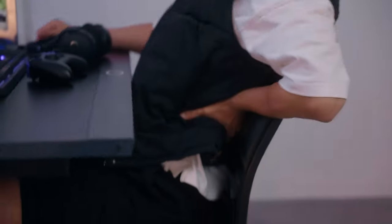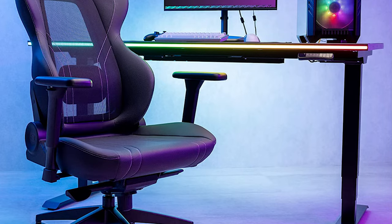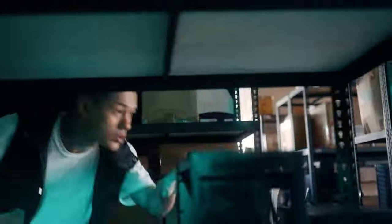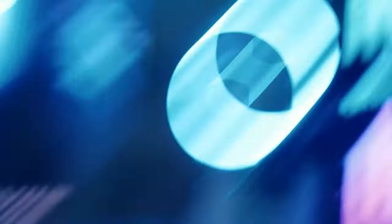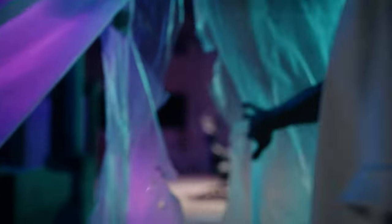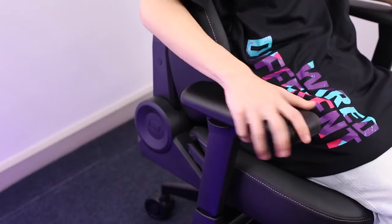It's like the Goldilocks of chairs — not too hard, not too soft, but just right for your gaming needs. Sure, the Hybrid 1 isn't the prettiest gal at the ball, what with its leatherette mesh mashup, but who cares about looks when you're focused on leveling up or besting noobs? Plus, its aluminium frame makes it sturdy enough to withstand even the most intense gaming sessions.